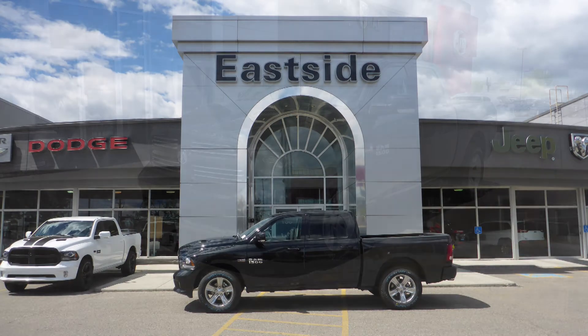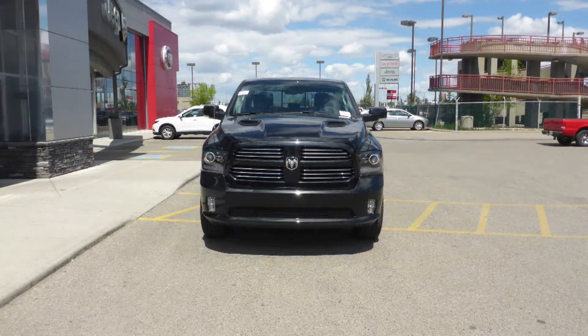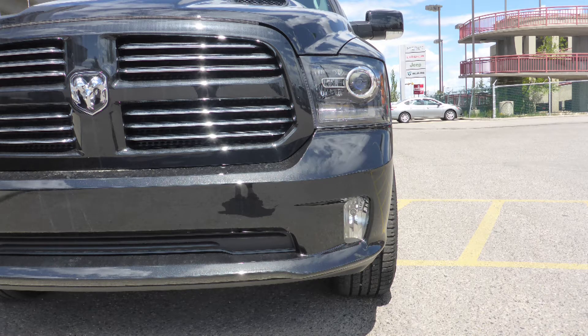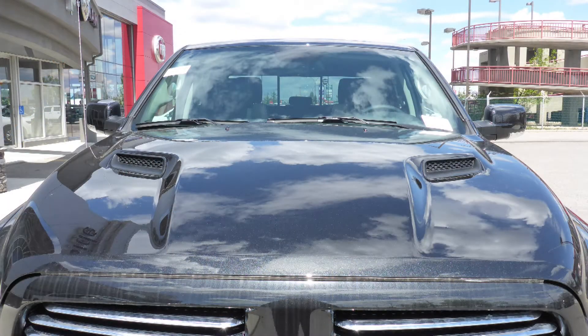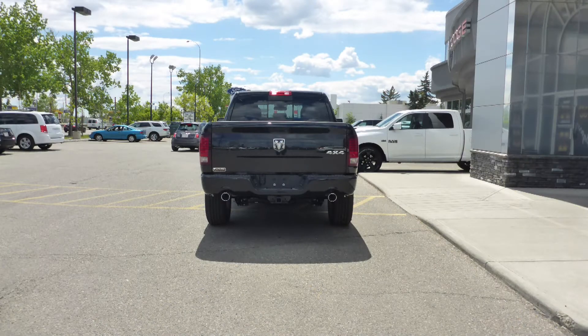Hi Matt. This 2017 Ram 1500 Sport Crew Cab comes equipped with a 5.7L engine and automatic transmission, halogen headlamps, fog lamps, power heated folding side mirrors, 20-inch aluminum wheels, a sports performance hood, a trailer hitch receiver, and a black exterior.